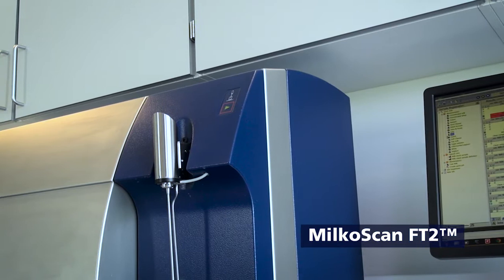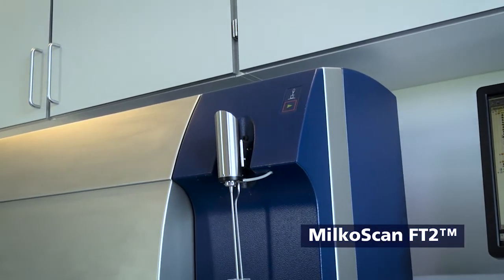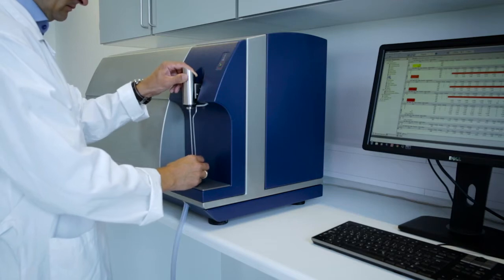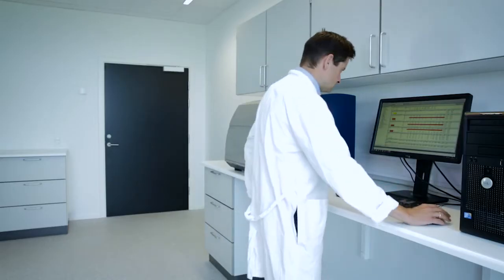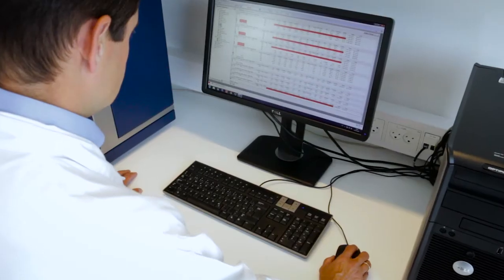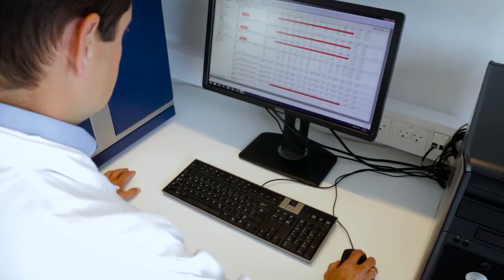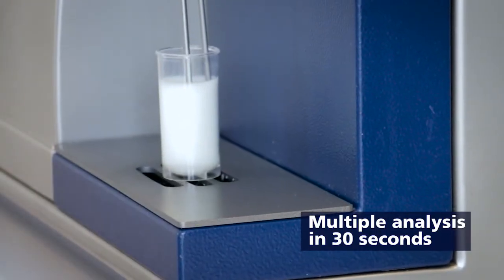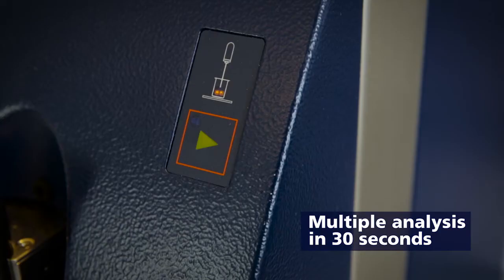Making fast adjustments directly in the production environment ensures consistent quality products, helping you to stay competitive in today's dairy industry. Milcoscan FT2 uses FTIR technology to analyze 14 milk components simultaneously, including freezing point depression by means of conductivity and screen for adulterants in 30 seconds.